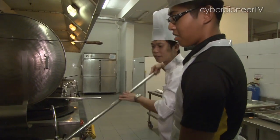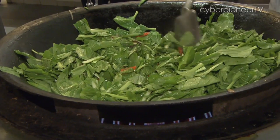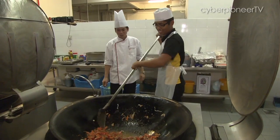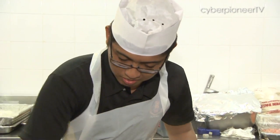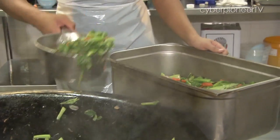Training begins right after basic military training. Chosen to be supply assistants, they are further identified to be trained in cooking. They undergo courses such as the basic food handling course, and Faisal, for example, is attending the executive catering course.